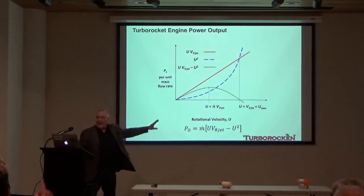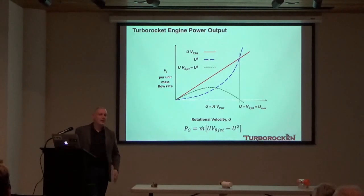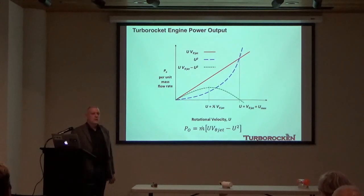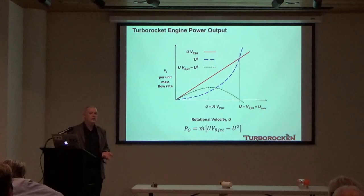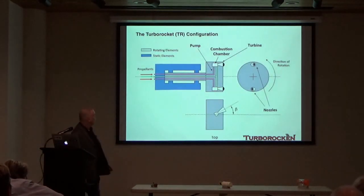V_θ_jet is only the tangential component of the jet velocity — not the axial component. It can be considered independent of the rotation of the system; it's a function of the energy available in the system, whether from a hydrostatic head in a pressurized water system or from the reaction that occurs in a rocket engine.